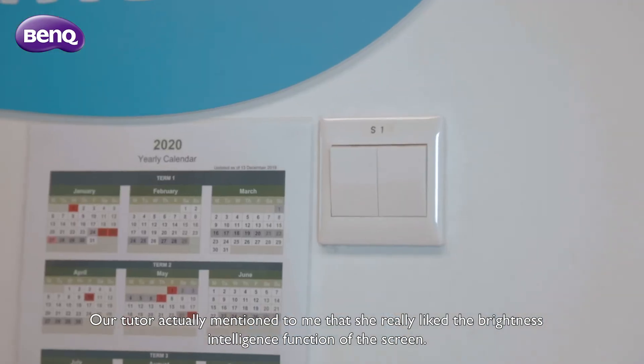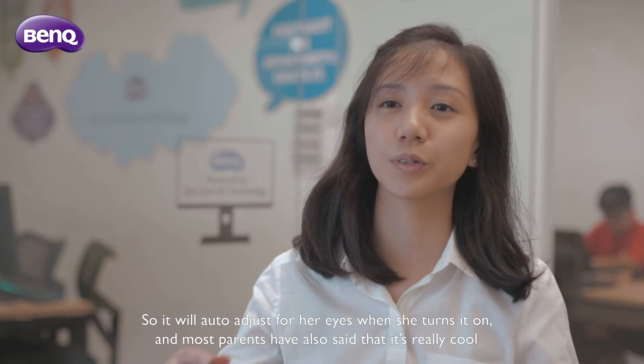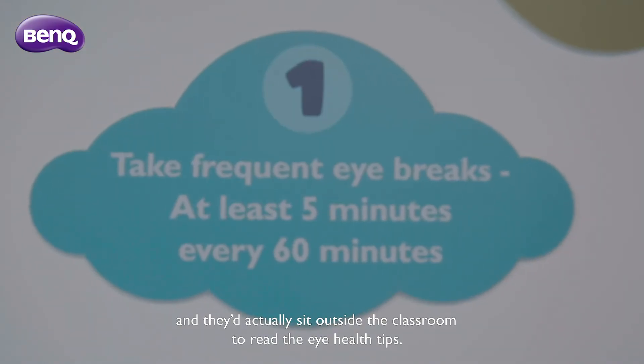Our tutors actually mentioned to me that they really liked the brightness intelligence function of the screen — it would auto-adjust for their eyes when they turned it on. Most parents have also said that it's really cool and they would actually stand outside the classroom to read the eye health tips.